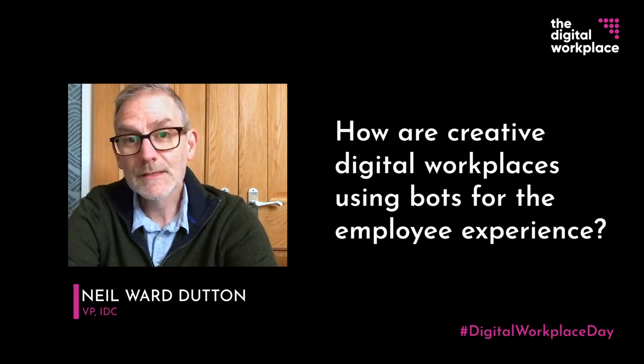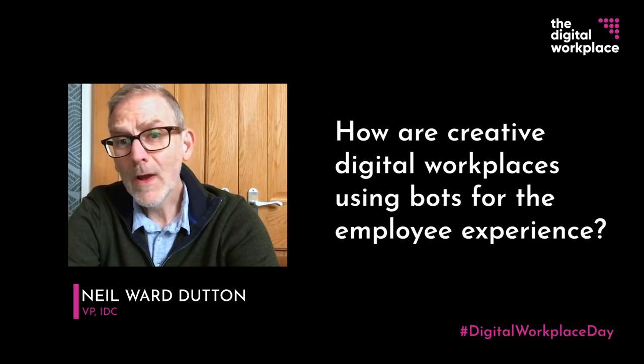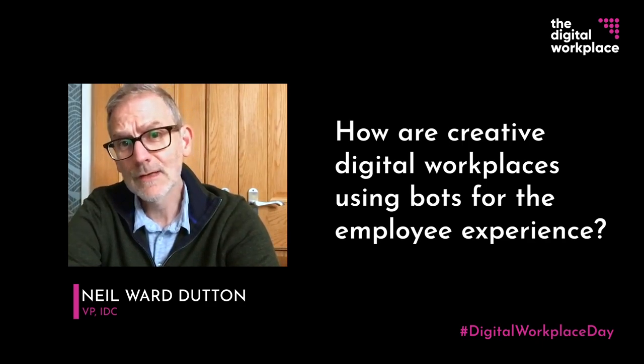The first is conversational chatbots, which might interact with you by text or by voice. When they're done well, they can make it super quick and easy for people to accomplish common tasks without having to use a traditional graphical user interface.